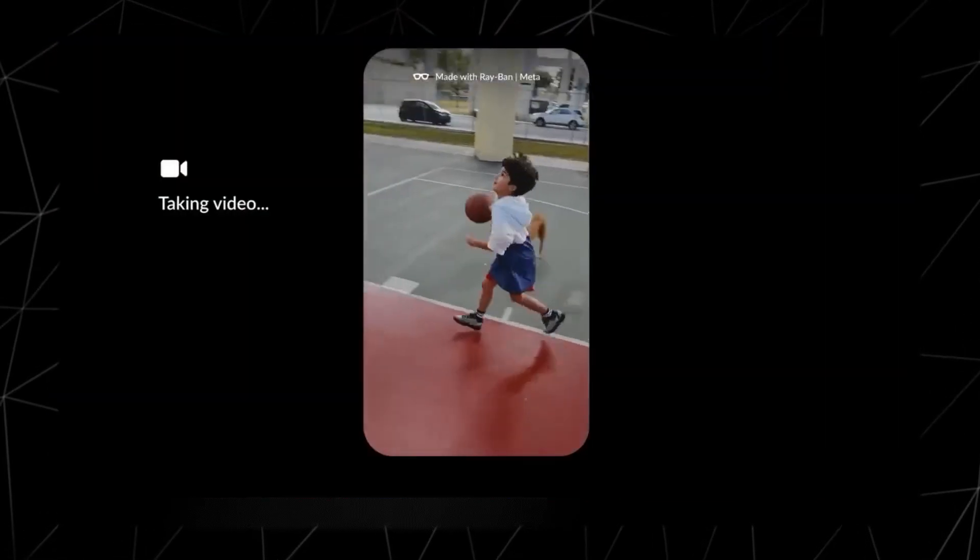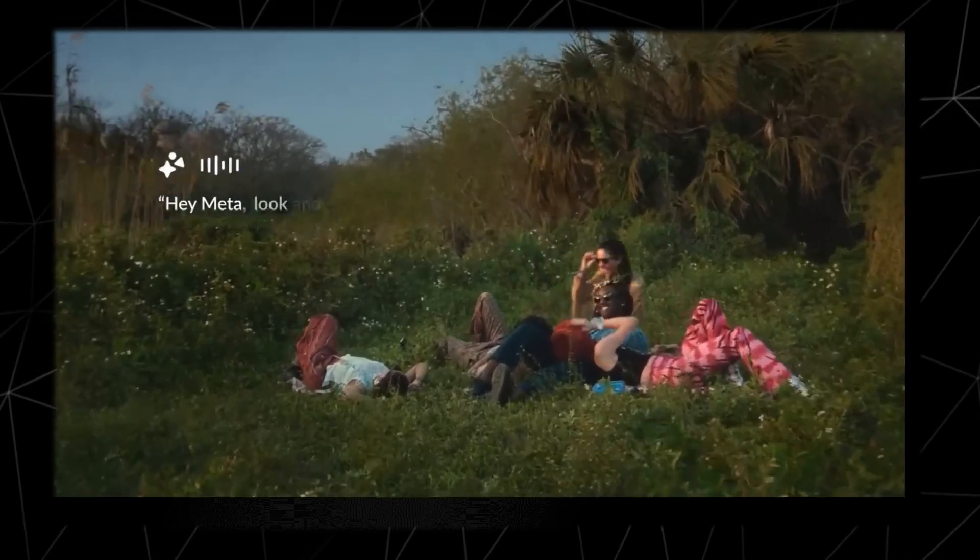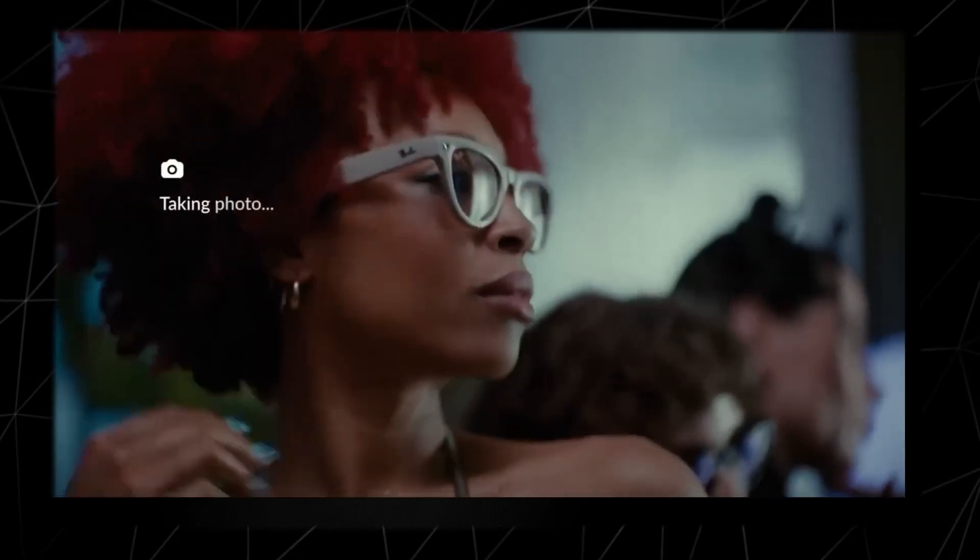Hey Meta, take a video. Hey Meta, how many tablespoons are in a cup? Hey Meta, look and tell me what kind of butterfly that is.